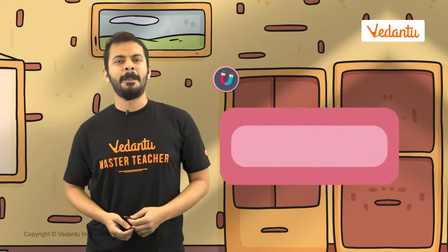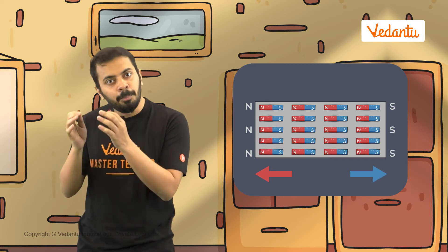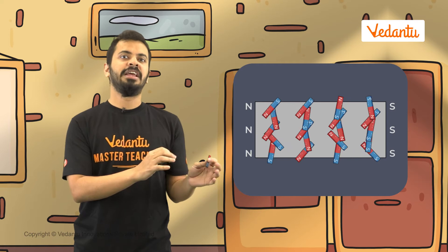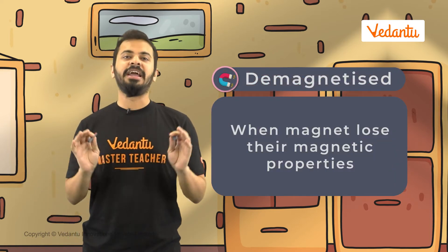Let's find out. We know that a magnet is made up of many tiny magnet-like particles, and all these tiny magnets are facing in the same direction. Which means all their north poles point in one direction and all their south poles point in the opposite direction. But what happens if all of these particles change their direction and point to random directions? When that happens, the magnet loses its magnetic properties. This is when we say the magnet is demagnetized.